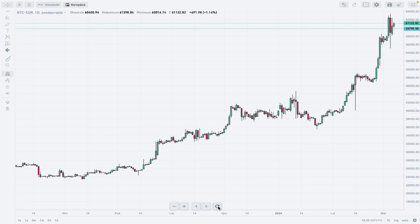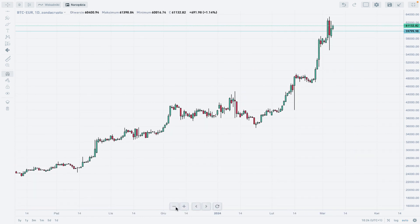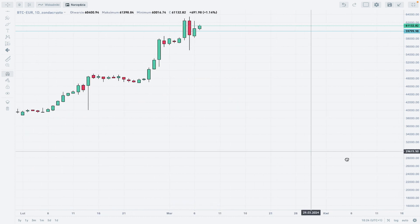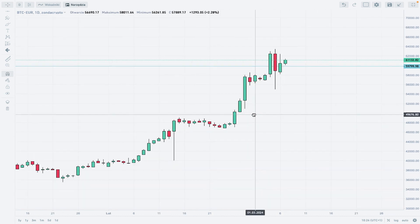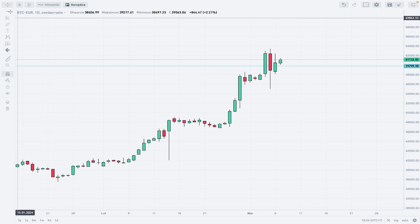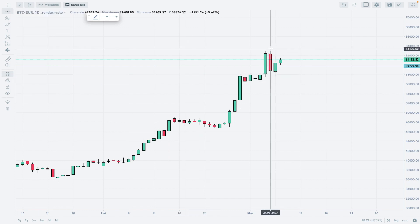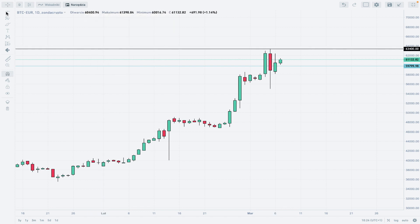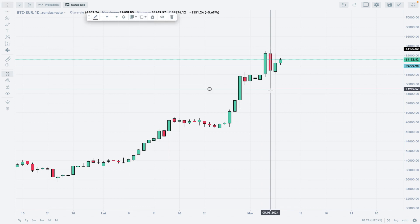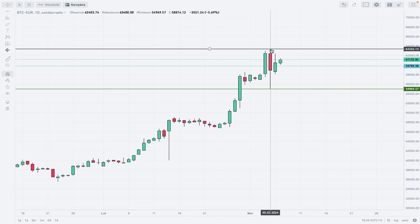Right now we are way above this level. Let me zoom in a little bit to see the latest price action. This is a very dynamic, very nice movement to the upside and it looks like the bulls are still in charge of the market. Let's place our last all-time high at 63,400 euros and mark our local low at 54,969.